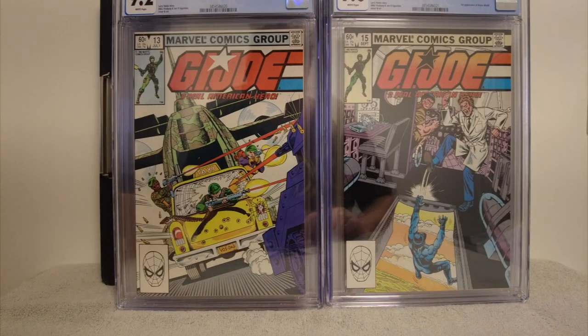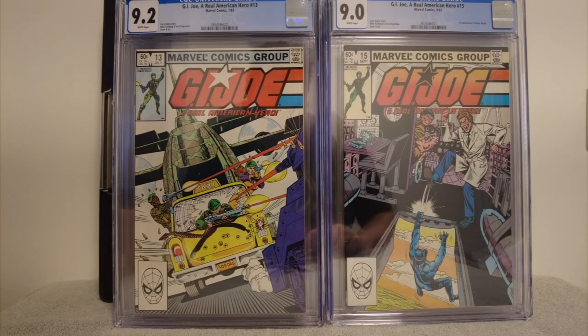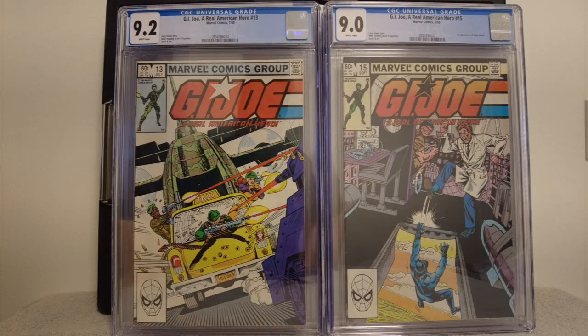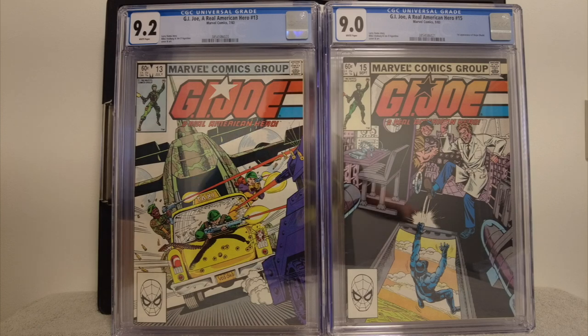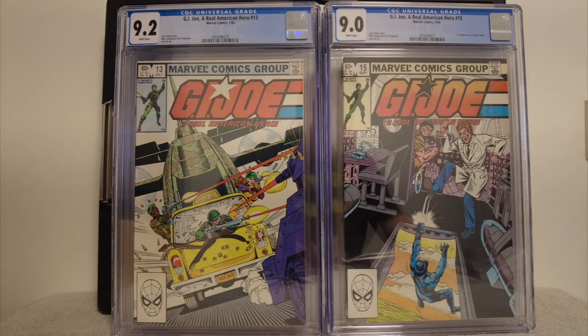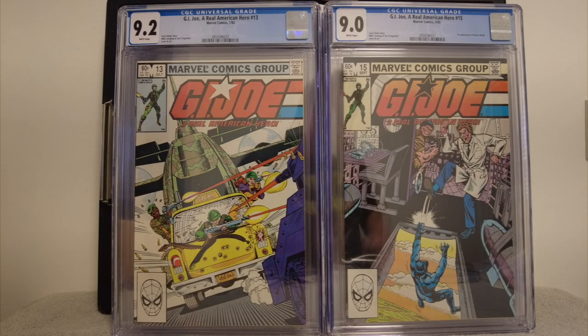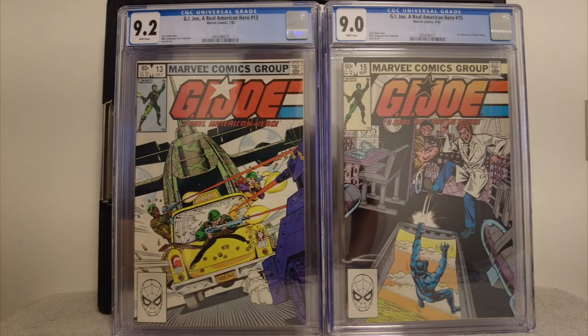I hit 9s again on these two. On the right we have G.I. Joe #15 — that is the first appearance of Major Bludd. That was a key; I didn't realize that was the key. It looks really good getting over a 9. And on the left I got a 9.2 on G.I. Joe #13. That looks terrific too — that yellow cab is really popping. It's not really a key, but it just looked like it was over a 9 and in good shape.